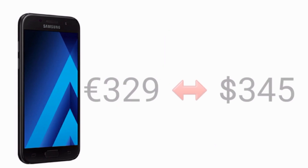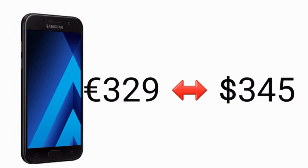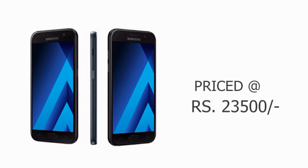You must be thinking what the price of the device could be. Well, the Galaxy A3 2017 is set to be priced at 329 Euros, which will be around 345 dollars, or approximately 23,500 Indian rupees.